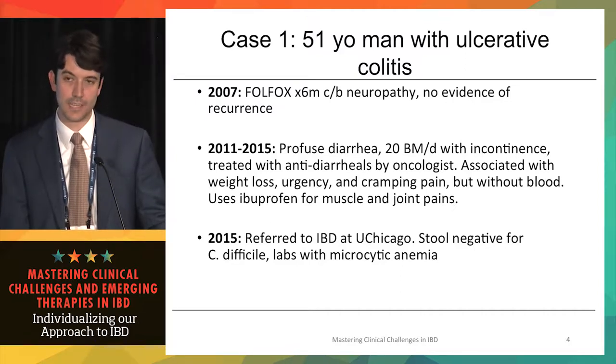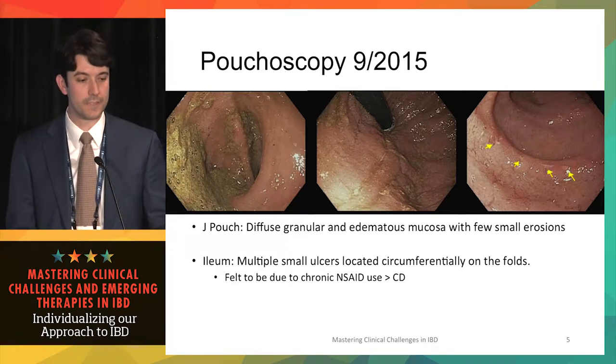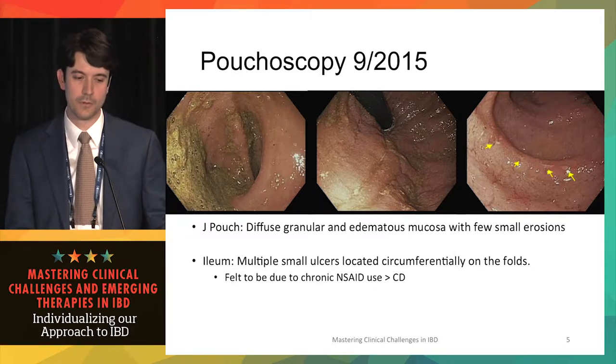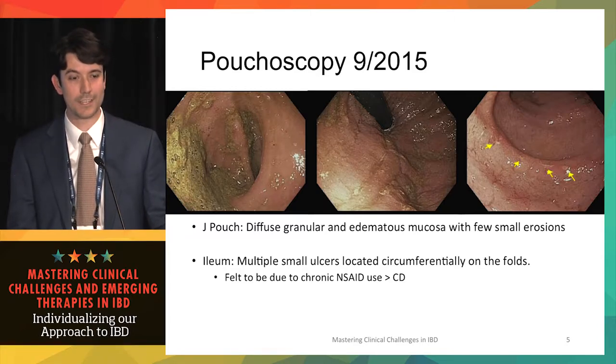He had a stool test negative for C. difficile and labs showing microcytic anemia. He underwent pouchoscopy in September 2015, which showed diffuse granular and edematous mucosa with small erosions in the pouch, and the pre-pouch ileum had multiple small ulcers located circumferentially on the folds — felt to be more consistent with chronic NSAID use rather than Crohn's disease.